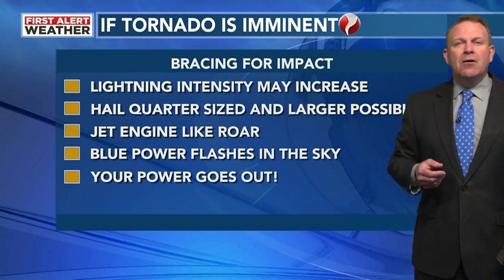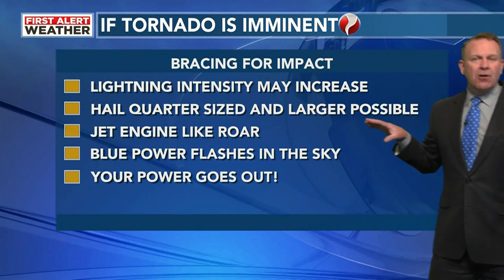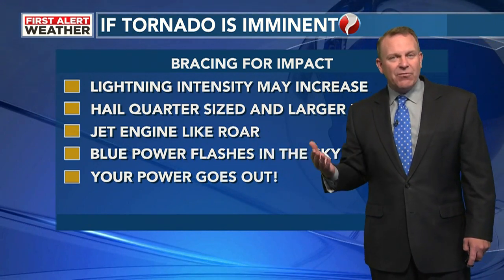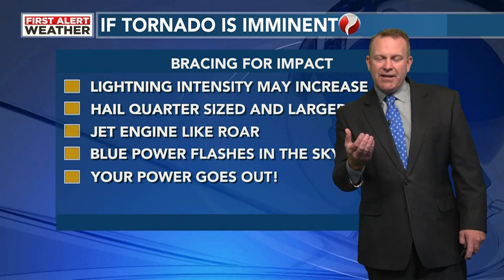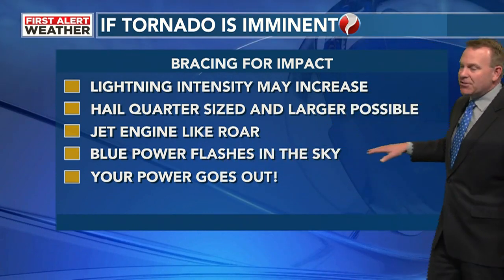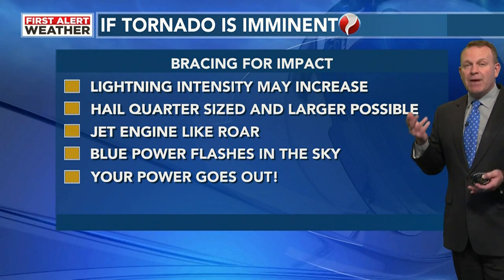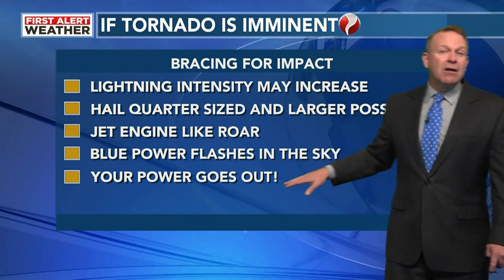Hail quarter-size and larger will be possible with these bigger storms. You're going to hear what sounds like a jet engine roar — some people refer to it as a train. As the wind starts to increase, you'll hear this roar from a distance. Blue power flashes in the sky will be transformers arcing. That's an indication that something is blowing the power lines and causing transformers to blow. Your power going out is another indication.